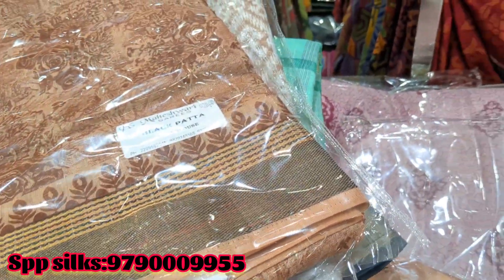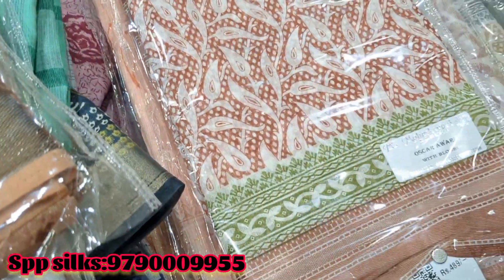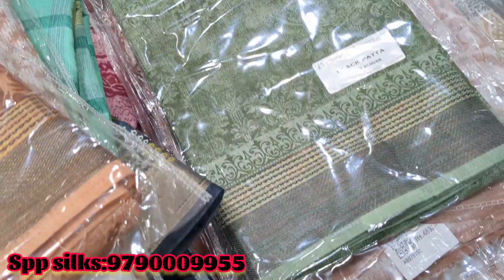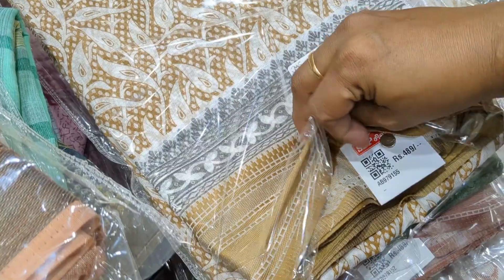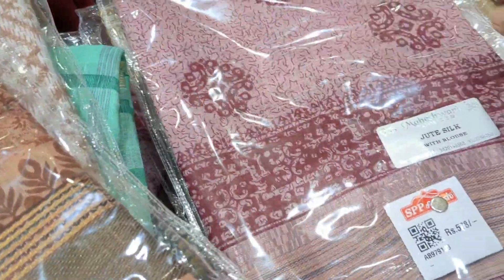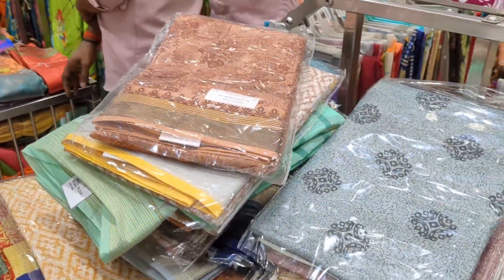If you have online shopping at SPB Silk, you can find the number on the screen. If you like this collection of Lame, you can find a collection of Lame. If you like this video, please like it. Thanks for watching. See you next time.